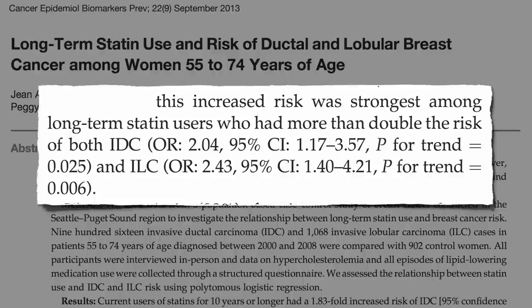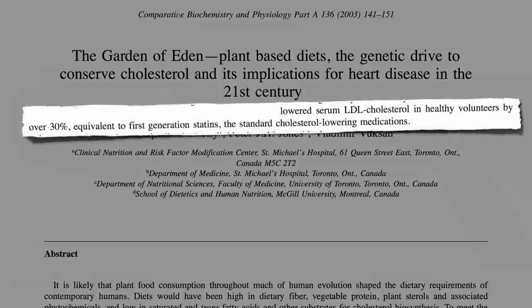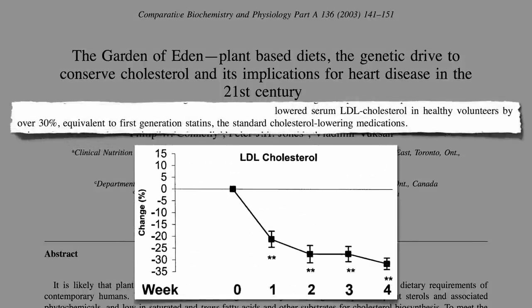Now, the number one killer of women is heart disease, not breast cancer. So we still need to bring down cholesterol levels, but might there be a way to get the benefits without the risks? Plant-based diets have been shown to lower LDL cholesterol by over 30% within just a couple of weeks, equivalent to most standard cholesterol-lowering statin drugs, without potential side effects such as increased breast cancer risk.